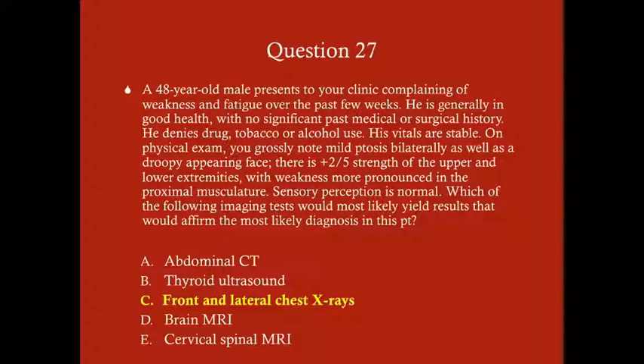The answer is C, frontal and lateral chest X-rays. The presentation — facial muscle weakness and proximal muscle weakness, especially facial muscle weakness — is consistent with myasthenia gravis. A very common cause of myasthenia gravis is a thymoma. Thymomas are the most common anterior mediastinal mass, so you need to be aware of the correlation between myasthenia gravis and thymomas. If a thymoma is present, it needs to be removed.